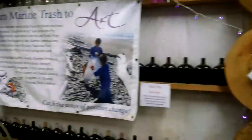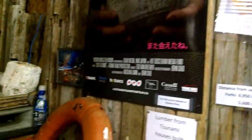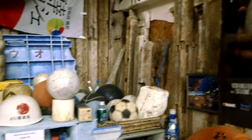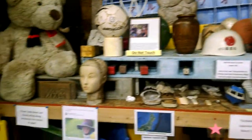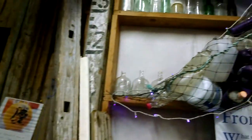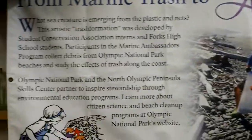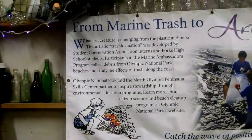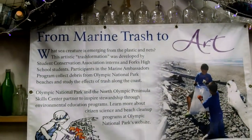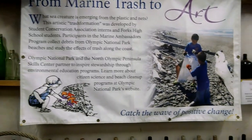Thank you for sharing in my airspace. Please subscribe to my channel. Make it a wonderful day — go out there and spend some time in nature, do some beachcombing, see what you may find. John's Beachcombing Museum, Forks, Washington, 143 Andersonville Avenue. From marine trash to art — what sea creature is emerging from the plastic and nets? This artistic transformation was developed by the Student Conservation Association.